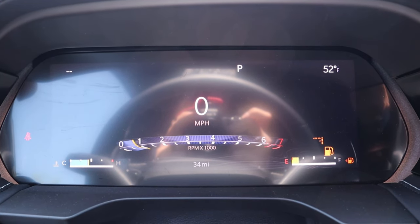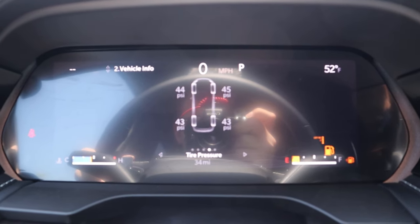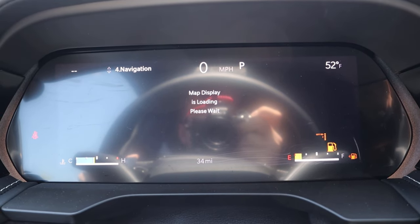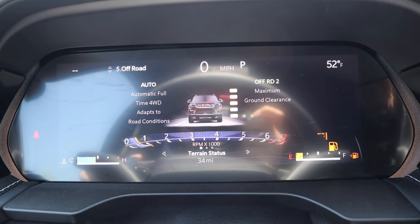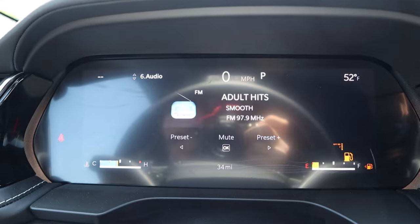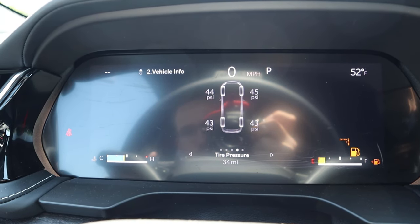Here is the center gauge cluster — a full digital dash which looks really cool. Scrolling through the menus shows different bits of info. You can see we're in the off-road mode for the height — I just put it up so you can see what it looks like in that ride height setting.